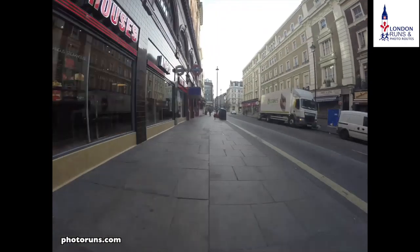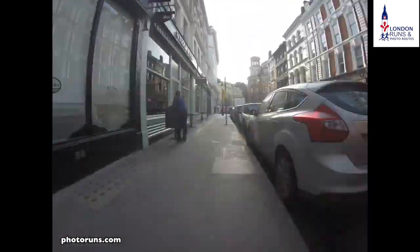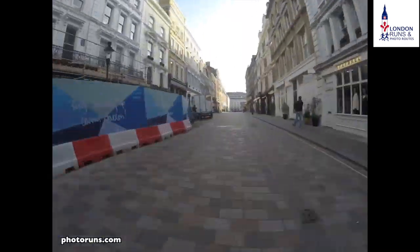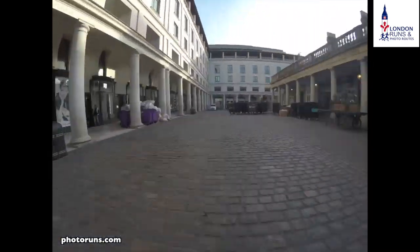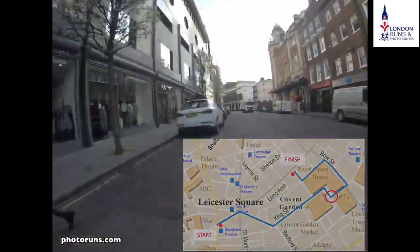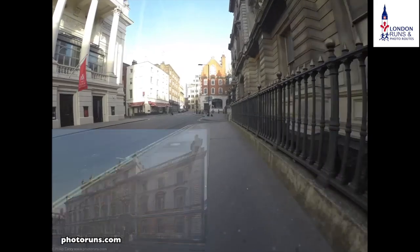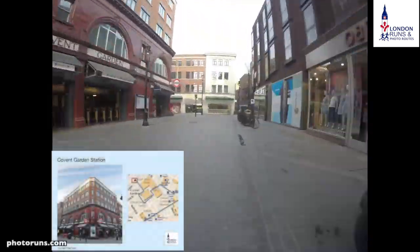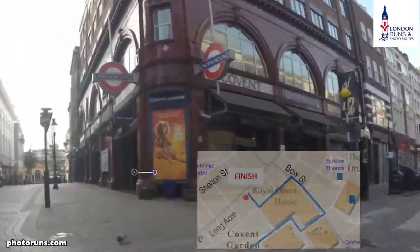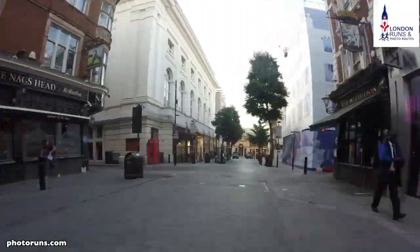Then we start from Leicester Square and go down Garrick Street when we get to St Martin's Lane. We follow that all the way to King Street near Covent Garden. Then we pass the Apple Store and go around, turning left up into Bow Street past the Royal Opera House, and then we go in between that to end up back at Covent Garden Station, where we start the last part of the route going down James's Street.